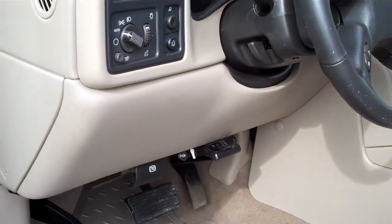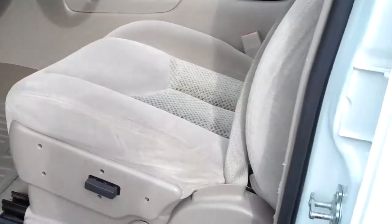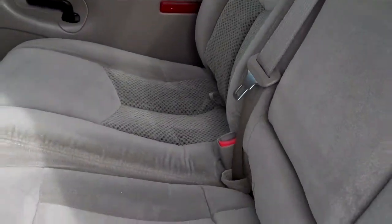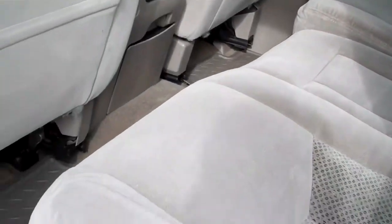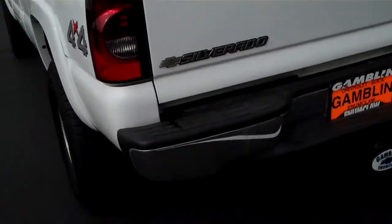This has already got the trailer brakes taken care of, power seat. Again, this is a four wheel drive. Rear seating area just as nice as the front — no rips, tears, staining. The carpet in this is just nice. Gorgeous white, it's an LT, it's got the bed liner, chrome bumpers with the tow package.